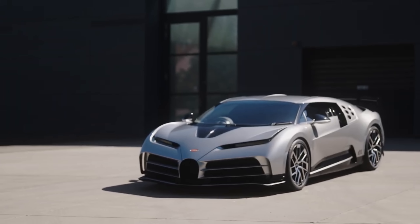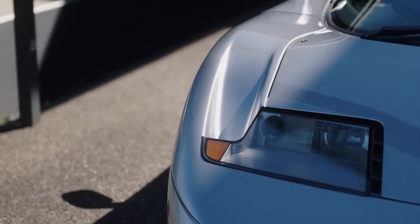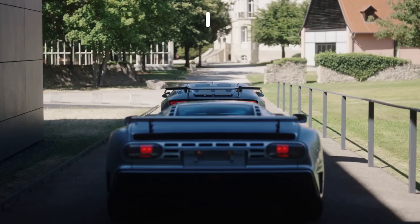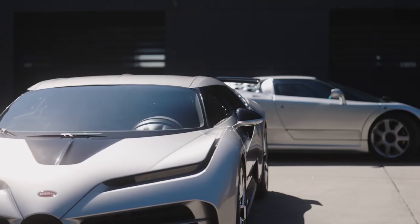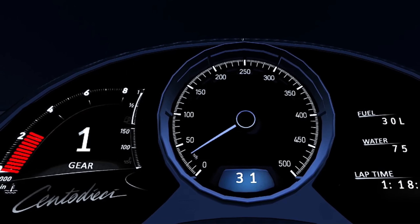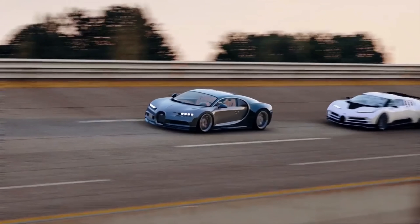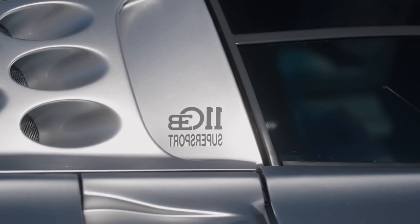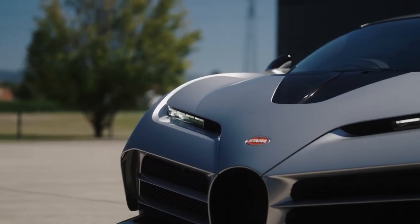Unveiled at the prestigious 2019 Pebble Beach Concours d'Elegance, it pays homage to the iconic Bugatti EB110. With an 8.0-liter quad-turbocharged W16 engine, it generates a staggering 1,600 horsepower and 1,180 pound-feet of torque. The Centodieci dashes from 0 to 60 miles per hour in just 2.4 seconds, reaching a top speed of 236 miles per hour. Its striking white body and aggressive design create an aura of power that leaves everyone in awe.